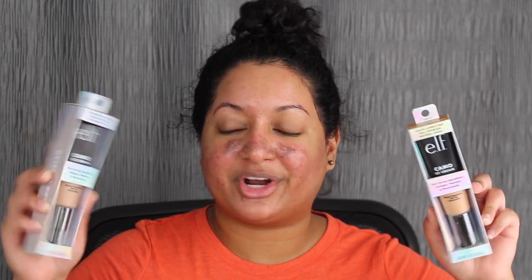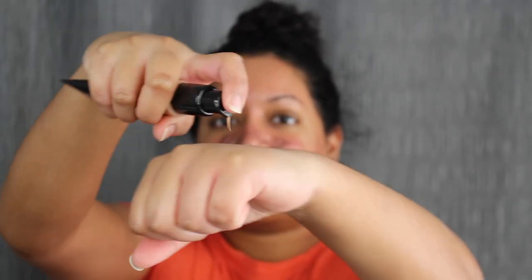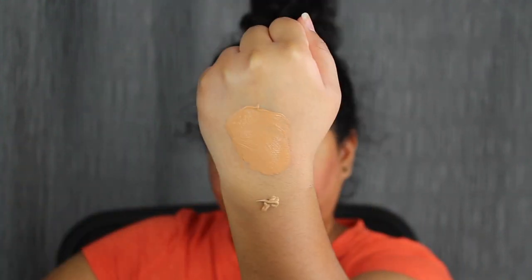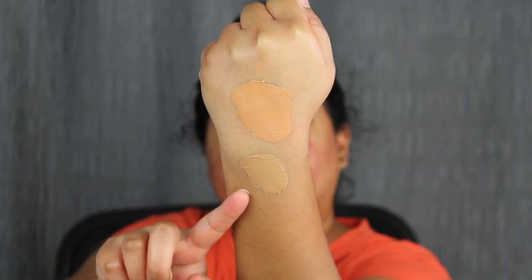Hey guys, it is day three of me testing out the e.l.f. Camo CC Cream — it's finally arrived, my two brand new shades. The two shades I purchased were Tan 415C and Medium 375N. Let's see if these match me because the other two shades were a little bit too light. Here's what the shade in 375N looks like — this looks like a good match. Here we have Tan 415C, but I'm not too sure about this shade. Medium 375N looks like a good match, and 415C looks a little bit too gray. Today we're going to be using 375N.